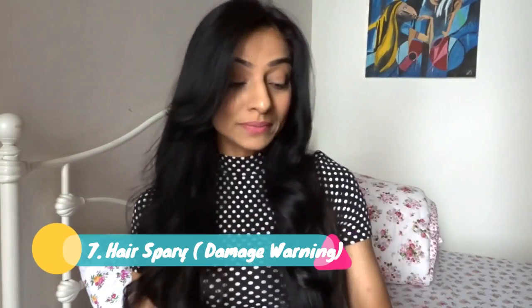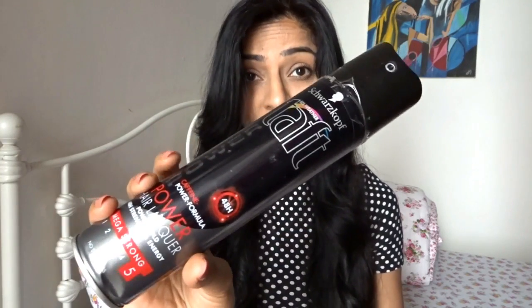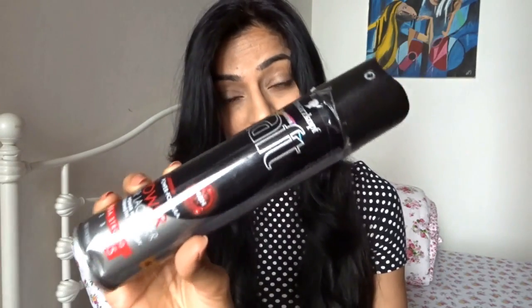For hairspray, I've been using this one for the longest time. I think I bought it from Dubai or Bangkok, but it's available in India at most stores and on Amazon. This is Taft by Schwarzkopf, and I use the mega strong version because my hair strands are really thick and I need extra hold. This is the hairspray I use 90% of the time.